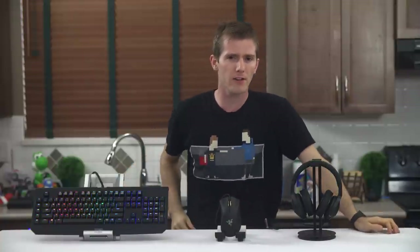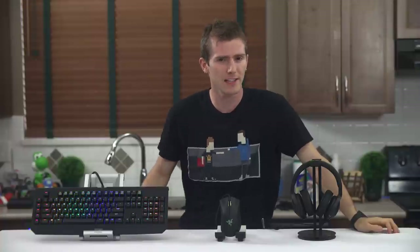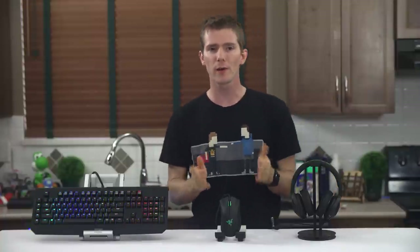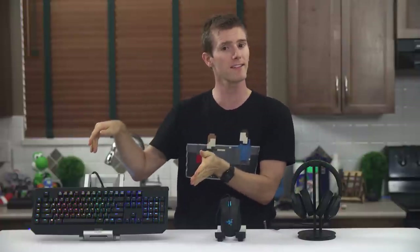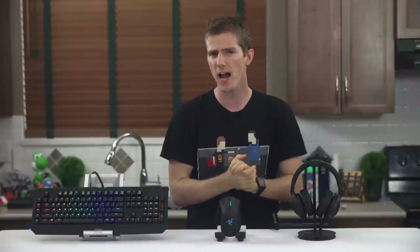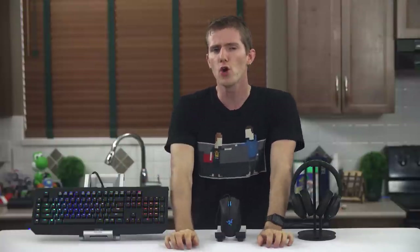RGB custom color headsets and mice aren't exactly new, and neither are the Razer DeathAdder Mouse, Kraken 7.1 headset, or BlackWidow Ultimate 2014. But this is the first time we've seen those two things together.